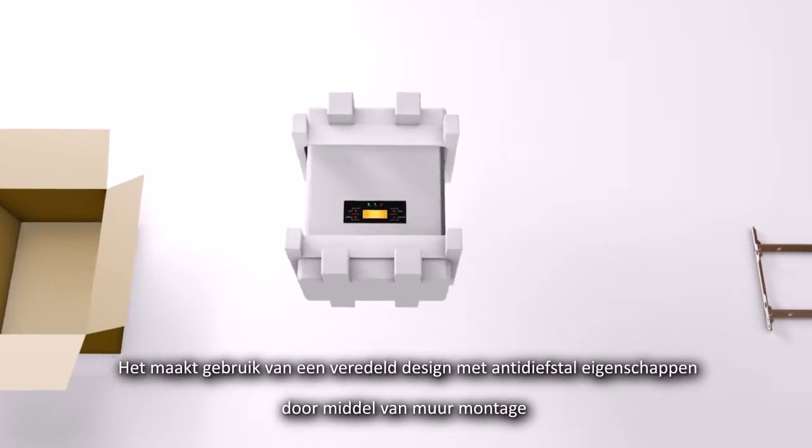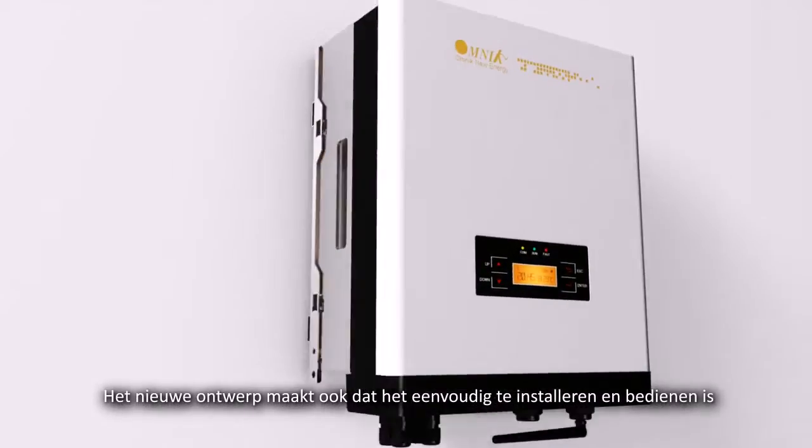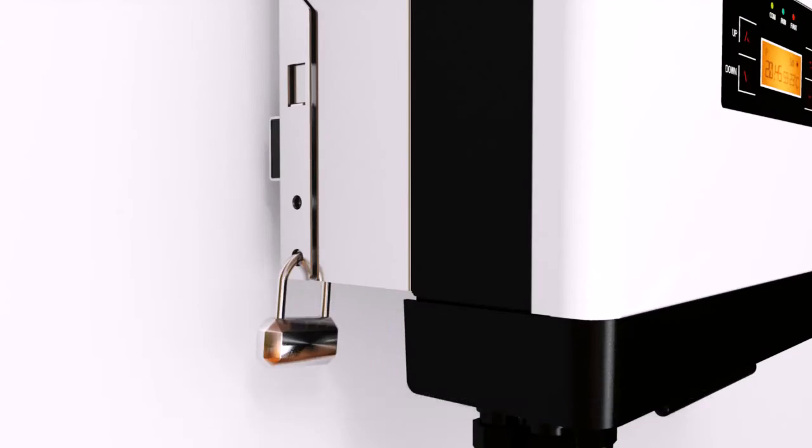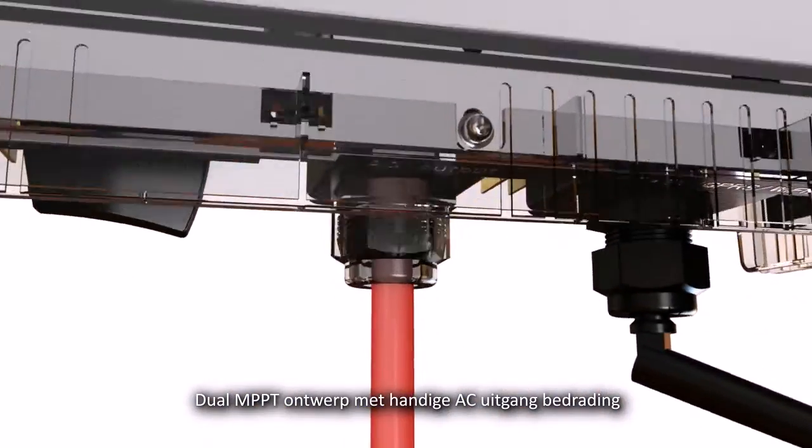It uses a humanized design with wall-mounted anti-theft features. The new design also makes it simple to install and easy to operate. Dual MPPT design with convenient AC output wiring.